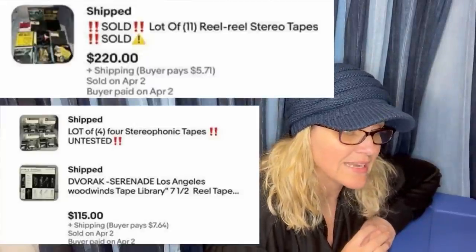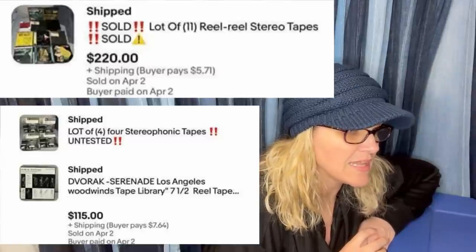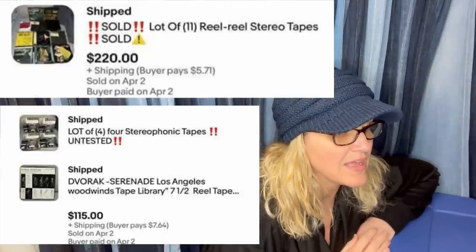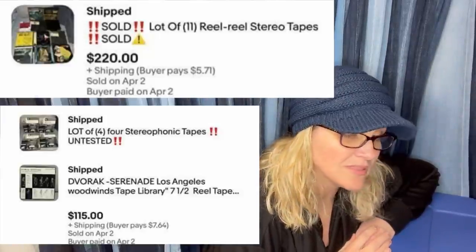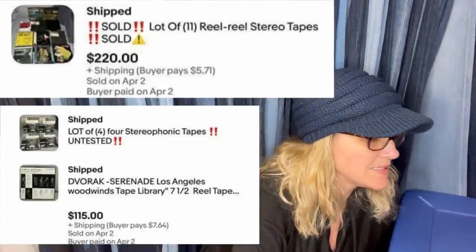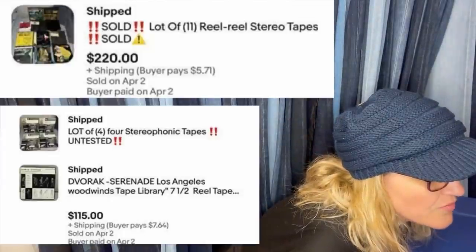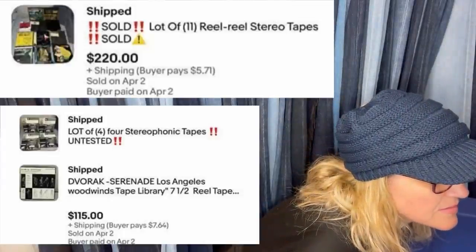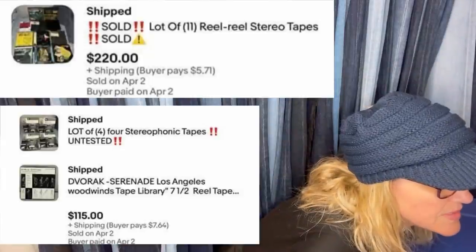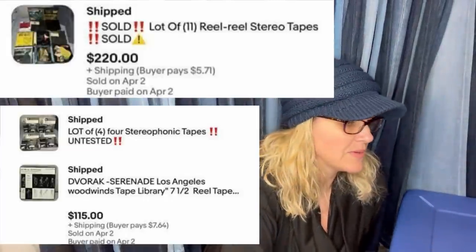Bought a huge box of these at an estate sale, sat on them for about a month, then listed and sold immediately. Not only that, a single buyer kept seeing posts and kept buying — when down to 11 out of 27, the buyer messaged asking how many were left and bought all 11. They are stereophonic reel-to-reel tapes, untested. Definitely look for those!